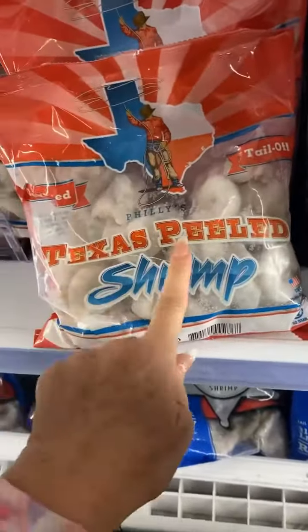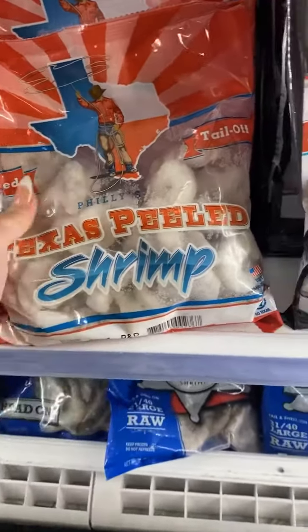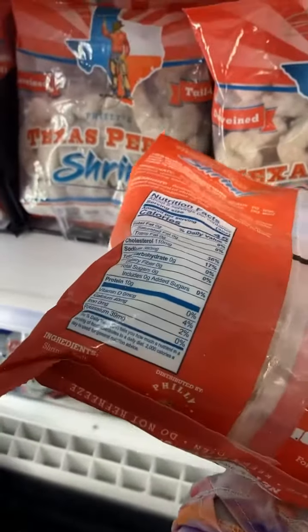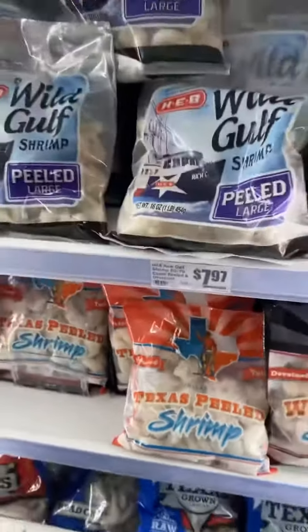This Philly's Texas Peeled Shrimp Tail Off is also product of USA. Great job, HEB.